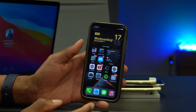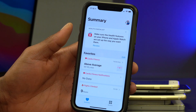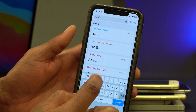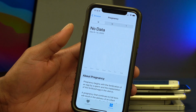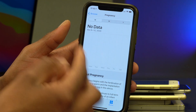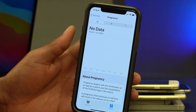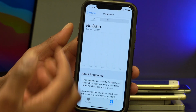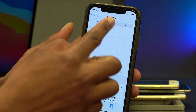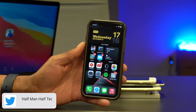Something else that came with this update has to do with the Health app. In the Browse section, if you search for 'Pregnancy,' you can input your information and see how far along you are. If you're female and want to track your cycles, you can do that too. This is a new feature in iOS 14.3 where you can track your pregnancy by weeks, months, or years.